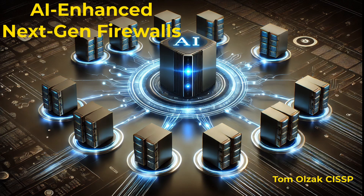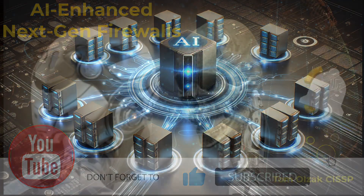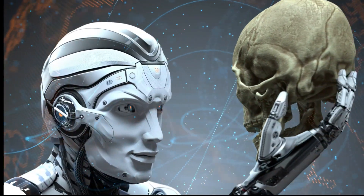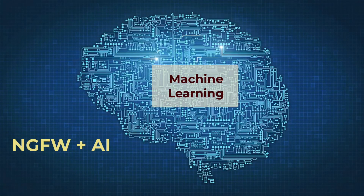The script for this video is available as a study guide at a link in the video description. If you like what you see, please remember to give me a thumbs up and subscribe. An AI-enhanced next-generation firewall is a security system that expands the capabilities of next-generation firewalls by leveraging artificial intelligence and machine learning to enhance network protection, designed to detect, analyze, and mitigate cyber threats in real time by using intelligent algorithms to identify suspicious activities and predict potential risks based on historical and contextual data.